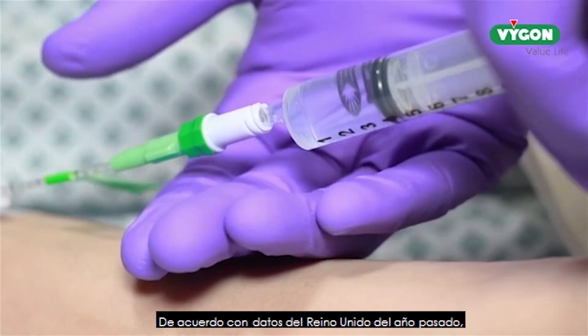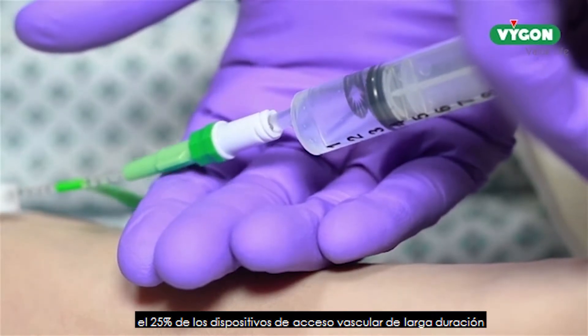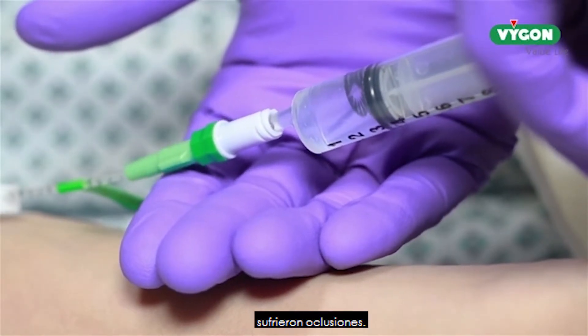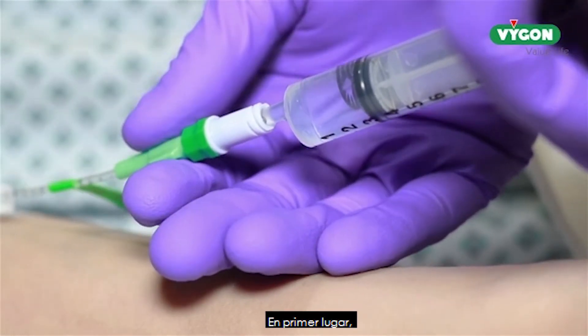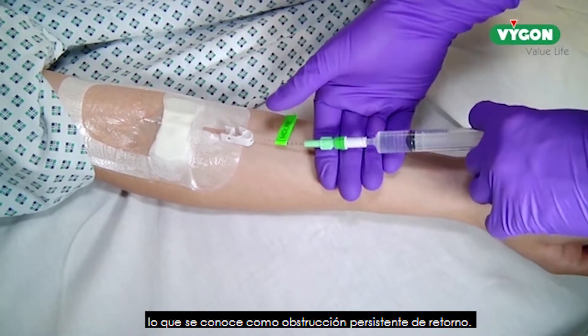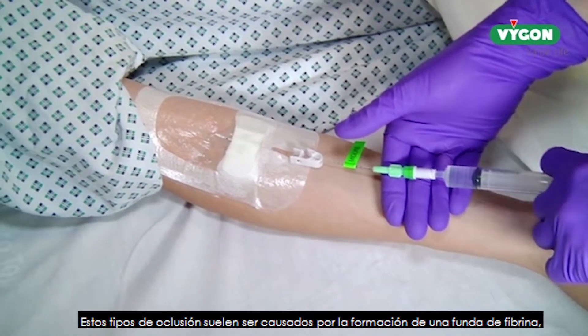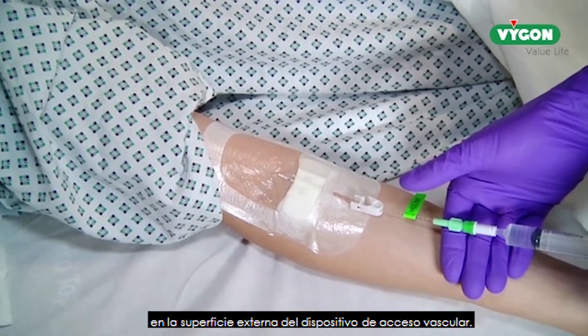According to the data, in the UK last year, 25% of all mid- to long-term vascular access devices became occluded. Occlusions can be defined in two ways. Firstly, by an inability to withdraw blood, known as persistent withdrawal occlusion. These types of occlusion are usually caused by fibrin sheath formation on the external surface of the vascular access device.